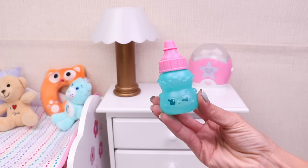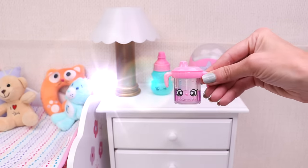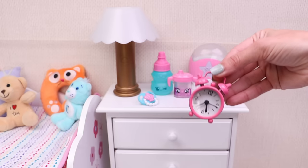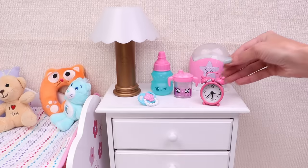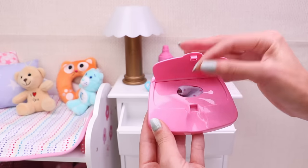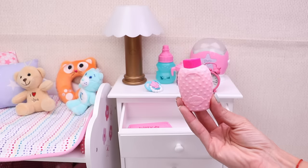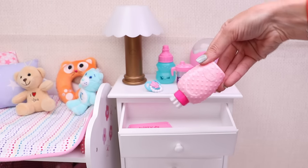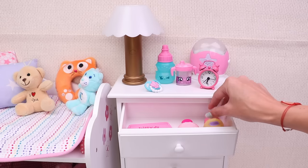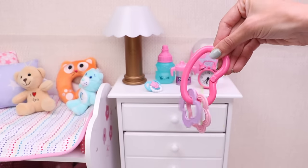A milk bottle! A juice bottle! Her dummy! And the clock! Baby tissues! Baby powder! And this special baby lotion! And let's put one more rattle toy here!